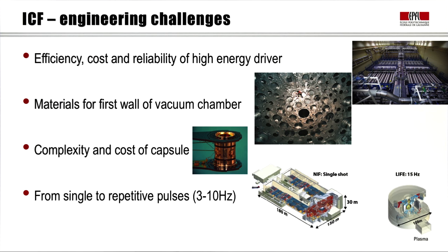Let us discuss the engineering challenges of this approach. First, we need to address the efficiency, cost, and reliability of the high-energy driver such as lasers. Second, we need to solve the materials question for the first wall of the vacuum chamber. Third — perhaps the most difficult — is the complexity and cost of the capsule, the pellet itself, and the hohlraum in the case of indirect drive; at present these cost orders of magnitude more than would be economical for a reactor. Finally, there is the issue of going from single to repetitive pulses, since a reactor needs to operate at a few hertz to be economical.